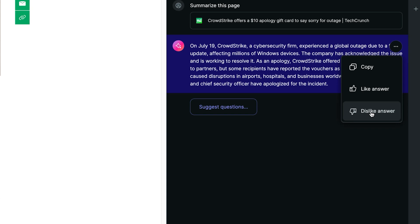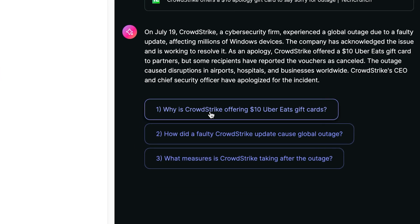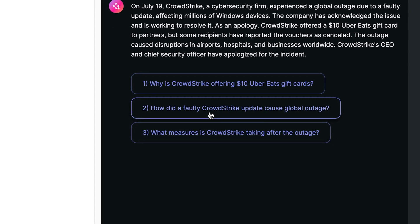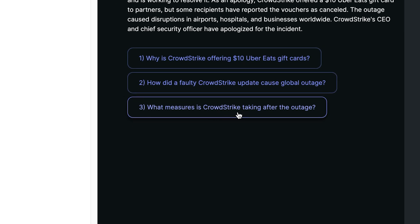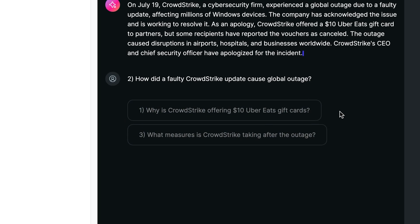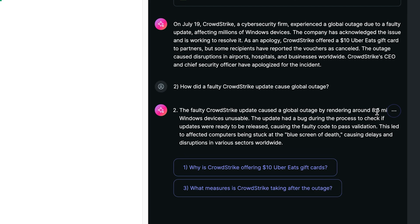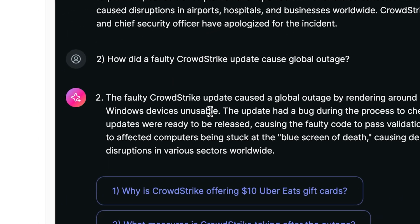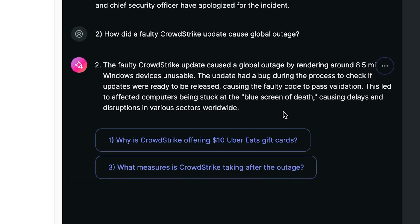In the top right you have copy, like answer, dislike answer. It also suggests follow-up questions like why they offer a $10 Uber Eats gift card, how did a faulty CrowdStrike update cause a global outage, or what measures is CrowdStrike taking after the outage. You can just click on one of those, and it will start answering — going deeper, seeing that around 8.5 million Windows devices were unusable, most being stuck at the blue screen of death.